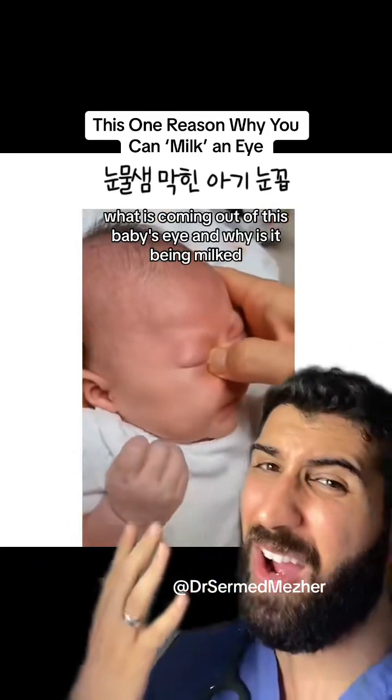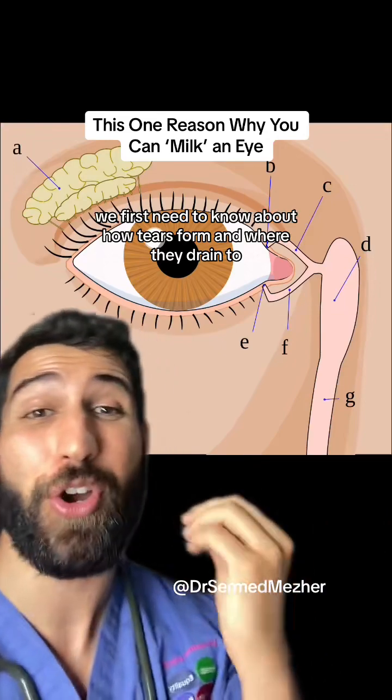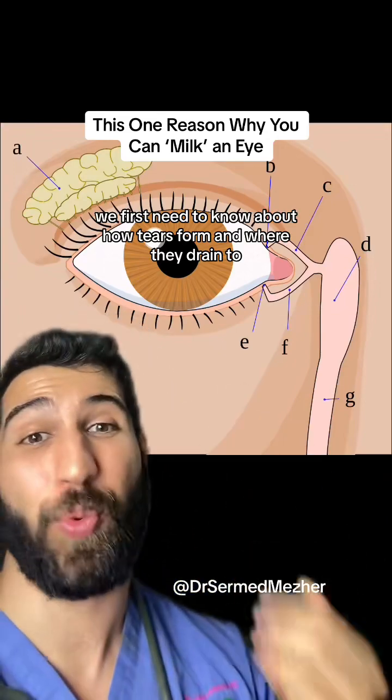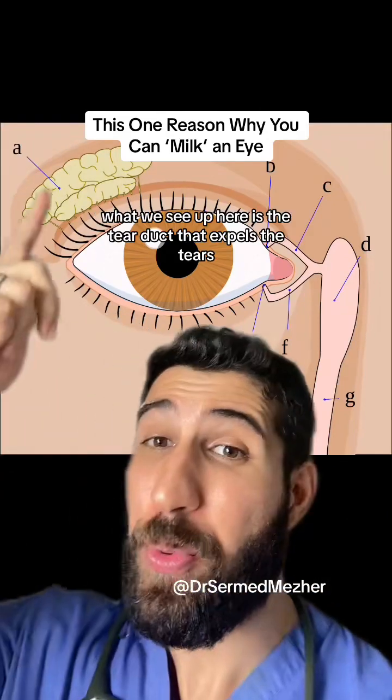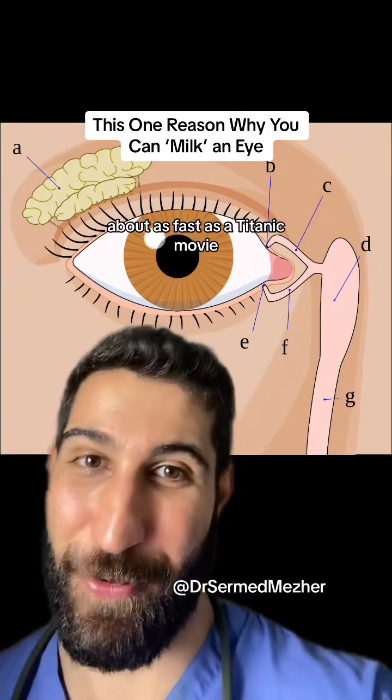What is coming out of this baby's eye and why is it being milked? To understand it, we first need to know about how tears form and where they drain to. What we see up here is the tear duct that expels the tears.